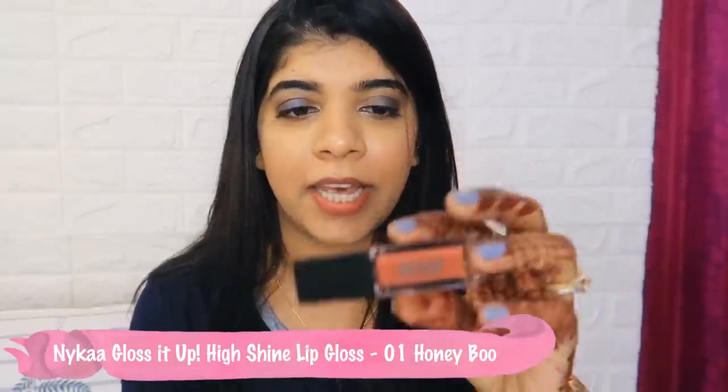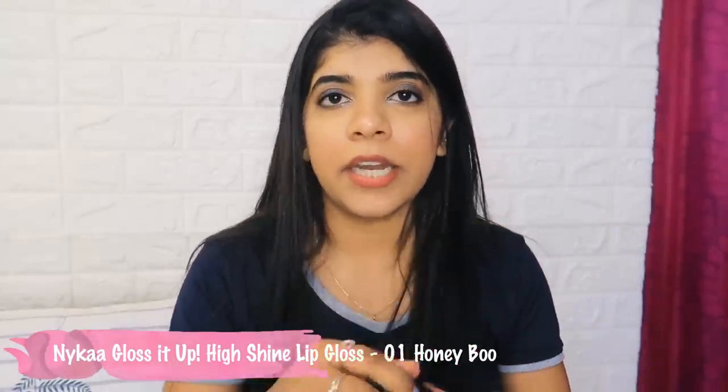Next I got a very pretty gloss from Nykaa in the shade Honey Boo. I'll show you the swatch - it's a really pretty gloss. I got this because my old lip gloss was almost finished. It only stays on for about one to two hours if you drink water or eat, so you do need to retouch, but it's still a nice product.